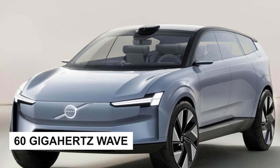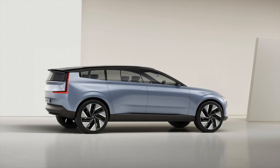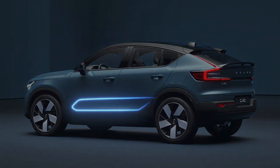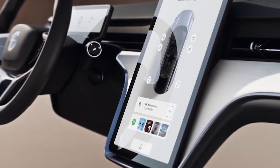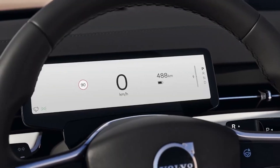The 60 gigahertz wave that the Volvo EX90 electric SUV uses has so far only been approved in some United States markets. Volvo has also confirmed that the EX90 will come with a unique driver monitor using radar sensors and high-tech cameras, which will also be able to detect if the driver falls ill or falls asleep.